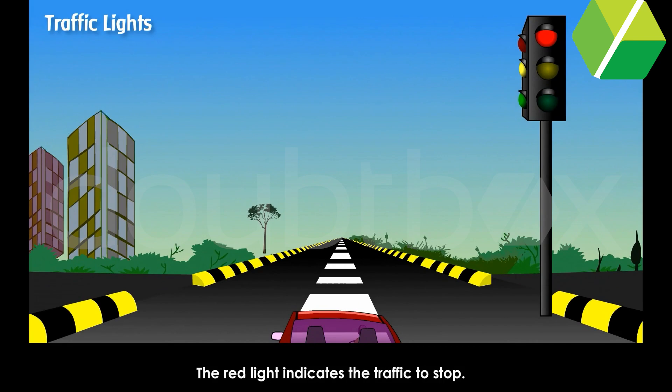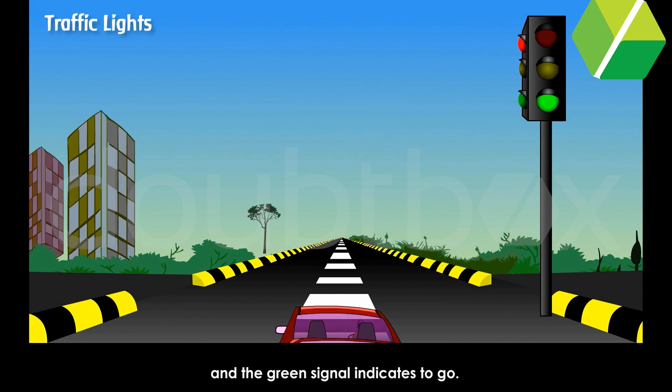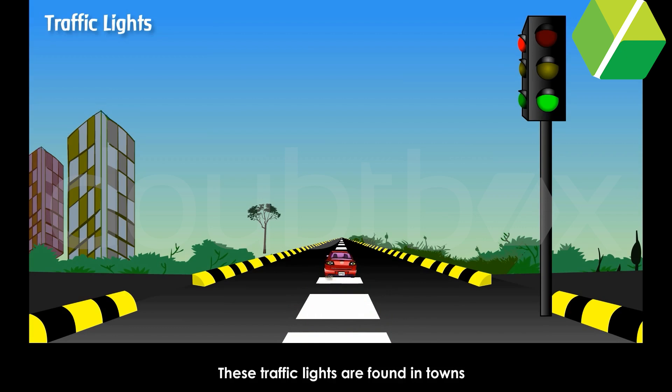The red light indicates the traffic to stop. The yellow light indicates that we should be ready to start. And the green signal indicates to go. These traffic lights are found in towns and big cities on road crossings.